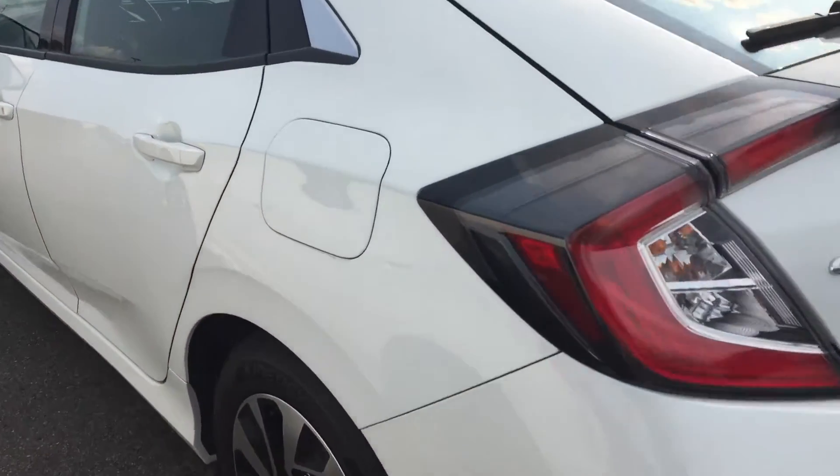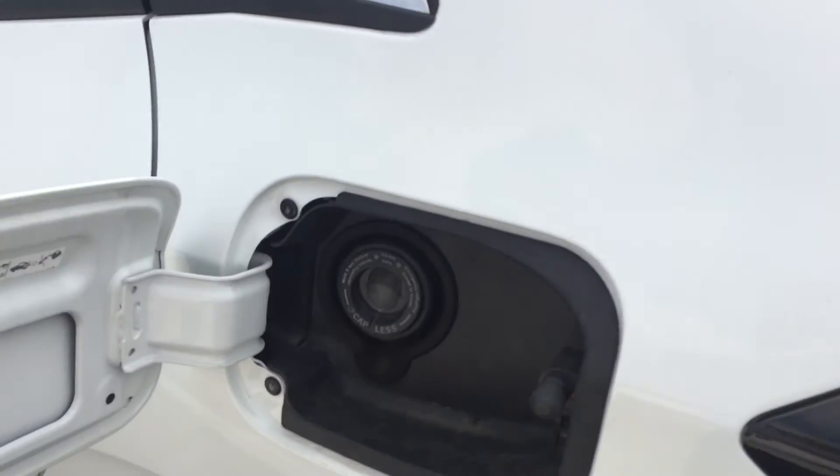Really good stance. Capless fueling as well, so a quicker trip to the pump.